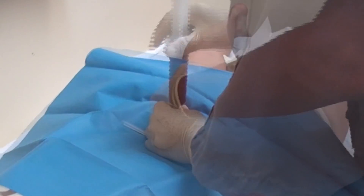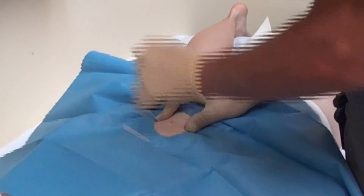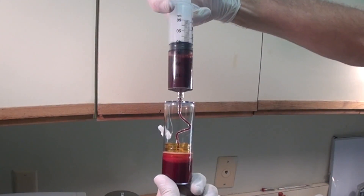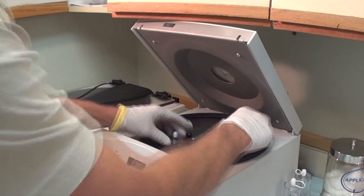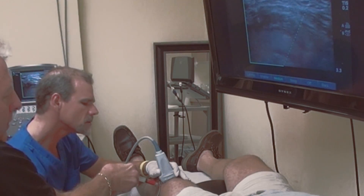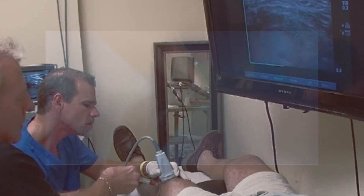Bone marrow treatments can be effective for virtually any joint in the body. The bone marrow aspirate is then further refined along with the patient's blood. Once processed, these can be injected under ultrasound guidance into various joints of the body.